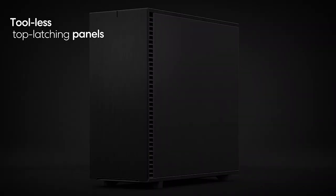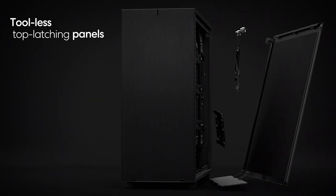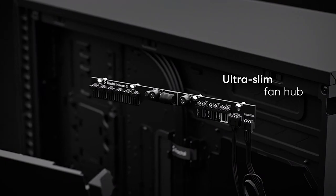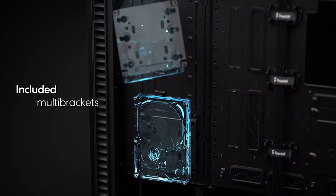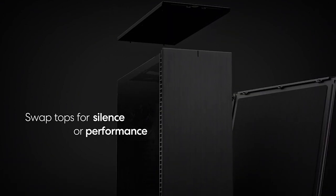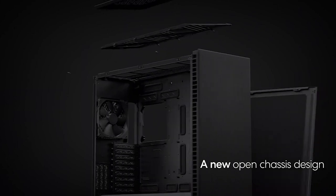The Define 7 XL sets a new standard for what you should expect from a full tower case in terms of modularity, flexibility, and ease of use. With its dual layout interior, industrial sound damping, and massively versatile layout supporting the largest EATX and enterprise boards, multi-GPU setups, outlandish water loops, and almost two dozen storage devices, you'll be hard-pressed to find a limit to what you can do with your build in the Define 7 XL.